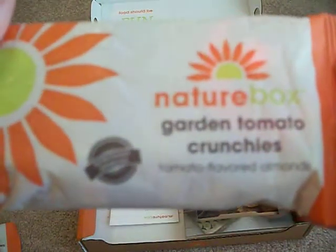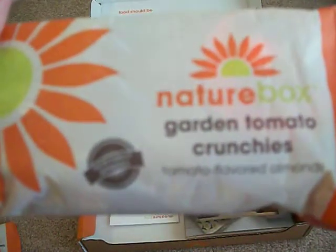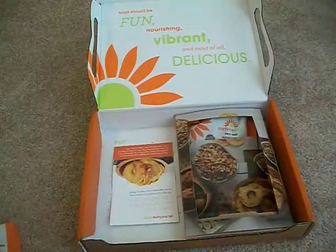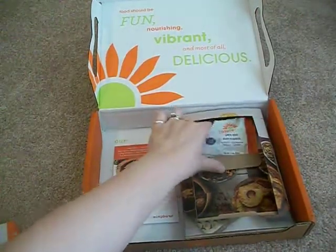And next we do have garden tomato crunchies. I'm not a big fan of tomatoes, so this one is definitely one that my husband will be trying, not me. Does anybody else do that — when you don't like something, you have your husband try it out?